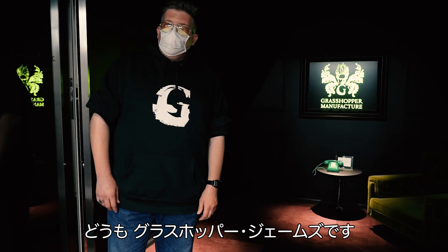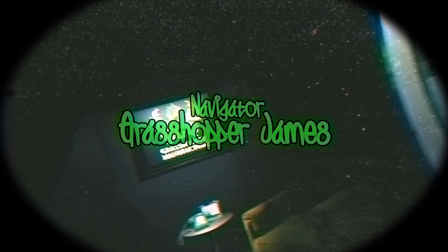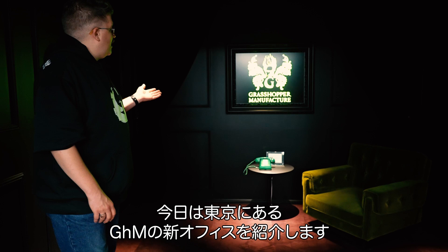Hey everybody, this is Grasshopper James, and today I'm going to take you on a quick tour of the Osaka offices. Hey everyone, this is Grasshopper James, and today I'm going to take you on a little tour of the Grasshopper Manufacturer offices here in Tokyo.